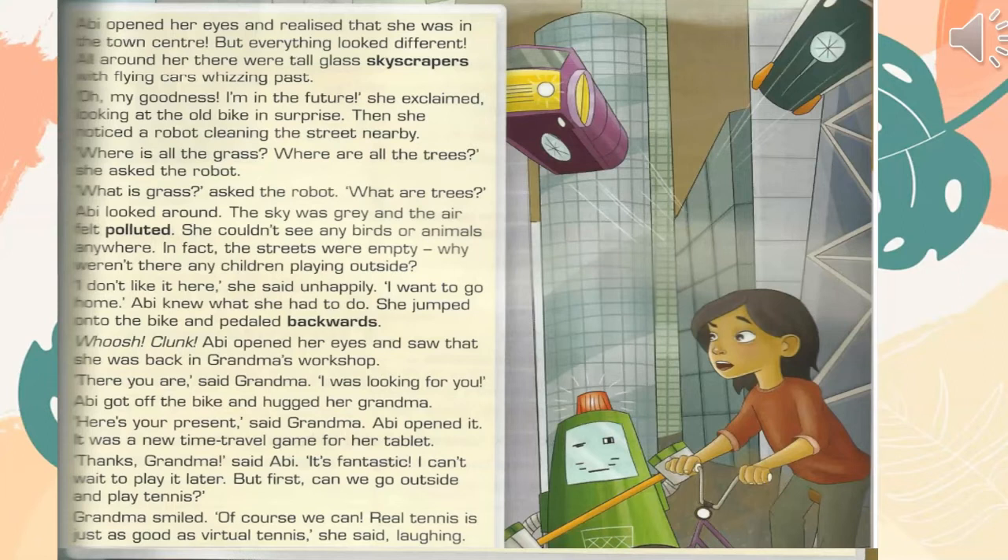Abby knew what she had to do. She jumped onto the bike and pedalled backwards. Abby opened her eyes and saw that she was back in Grandma's workshop. "There you are," said Grandma. "I was looking for you." Abby got off the bike and hugged her Grandma. "Here's your present," said Grandma. Abby opened it — it was a new time travel game for her tablet. "Thanks, Grandma," said Abby.